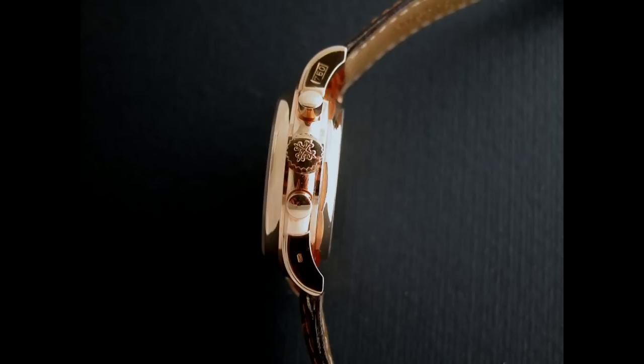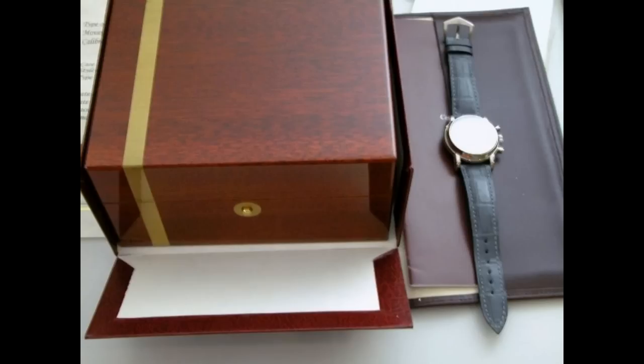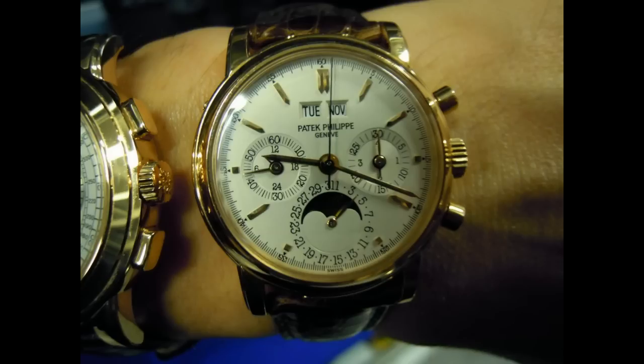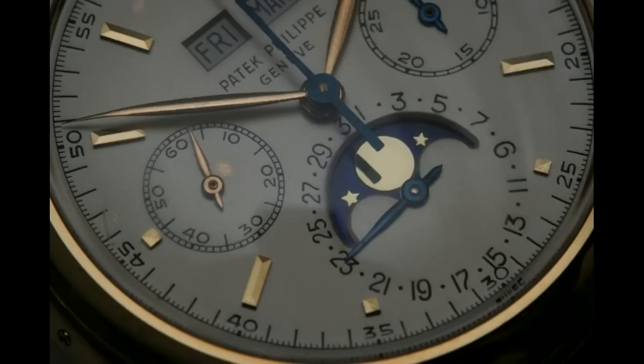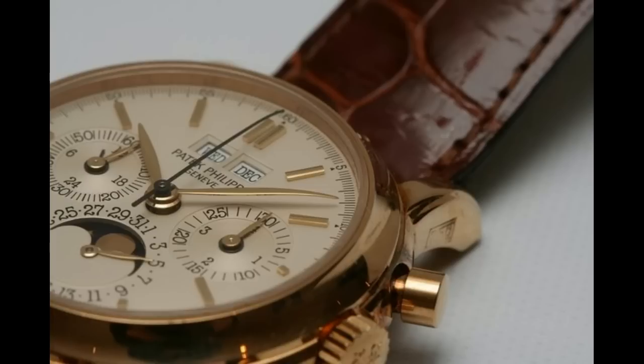It's a perpetual calendar chronograph. Two of the greatest complications for a wristwatch are the chronograph and the perpetual calendar, and combining them just adds a layer of complexity to the piece, which is quite amazing.